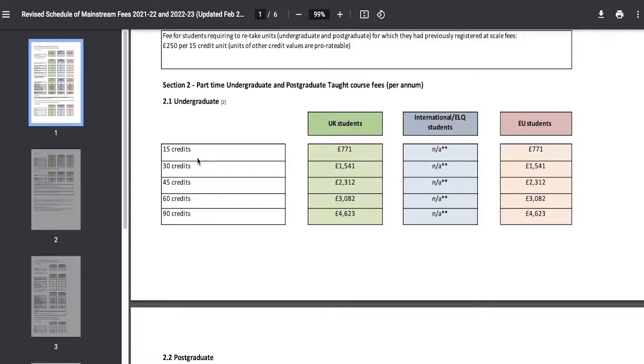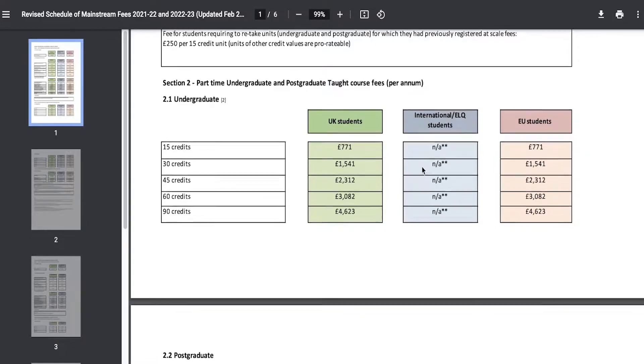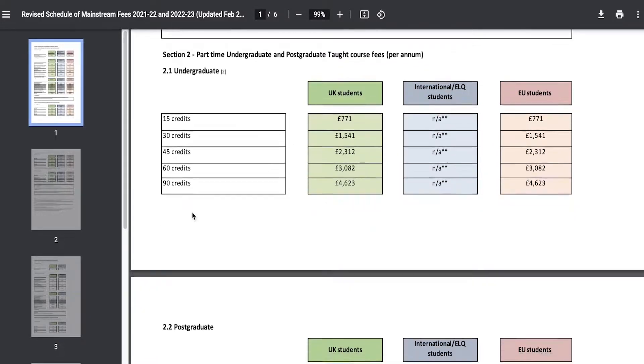For 15 credit hours you would be paying £771, and then you can go upwards to 90 credit hours. You can do the same with postgraduate and research degrees.